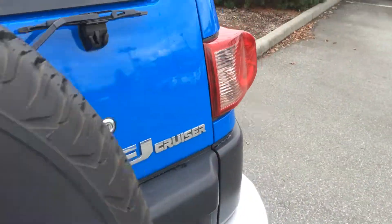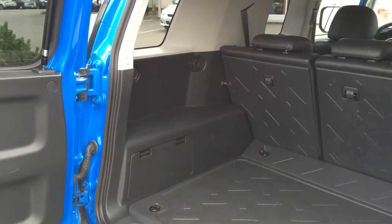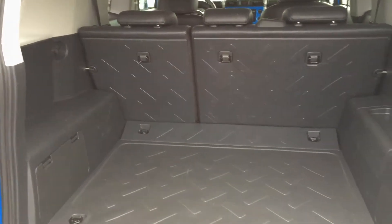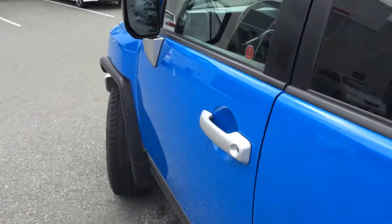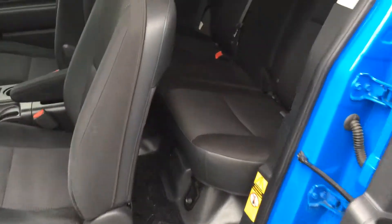Now we're going to pop the door open and show you in the back. If you're not familiar with the FJ Cruiser, it's an off-road vehicle that has a full rubber floor and back cargo area, so you can easily wipe it out — it's easier to keep clean than a carpeted floor. Both doors open like an access cab style, or suicide door style, and both sides open out like this.